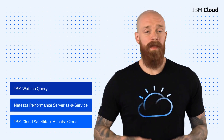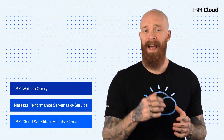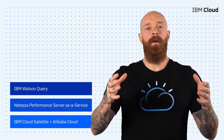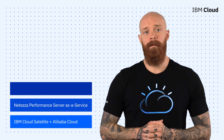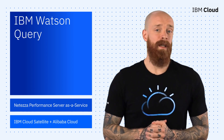The new IBM Watson Query, the GA of Netezza Performance Server as a Service on Microsoft Azure, and an exciting partnership between IBM Cloud Satellite and Alibaba Cloud — all on this episode of IBM Cloud Now. What's up, y'all? My name is Ian, and I am back to bring you the latest and greatest news and announcements from IBM Cloud. Given that it's the holiday season, we're all about giving the gift of making your lives easier at the end of 2021.